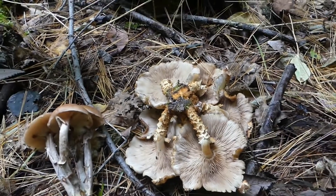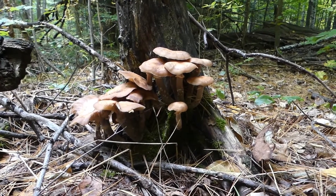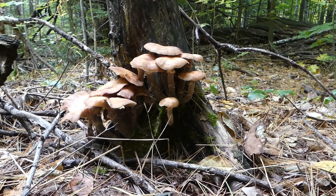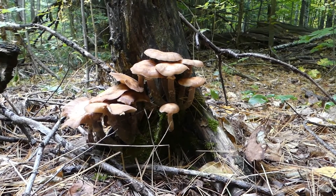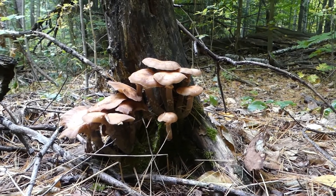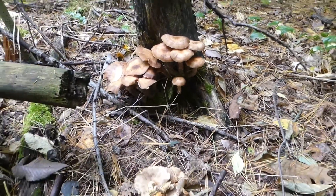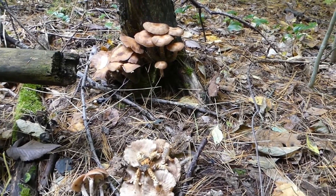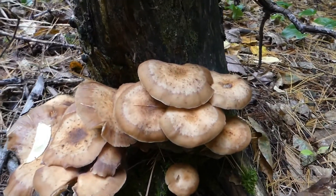This is something I thought was definitely worth making a video about, because many people go out there, make a mistake, and pay for it by spending many hours in their bathroom. I'm not making a joke — there are people who go out mushroom hunting, make a mistake, and pay with their life. This is definitely not what mushroom foraging should be about. Always be sure, and if you're not sure, just don't take it. Your life is by far more important than any mushroom out there.